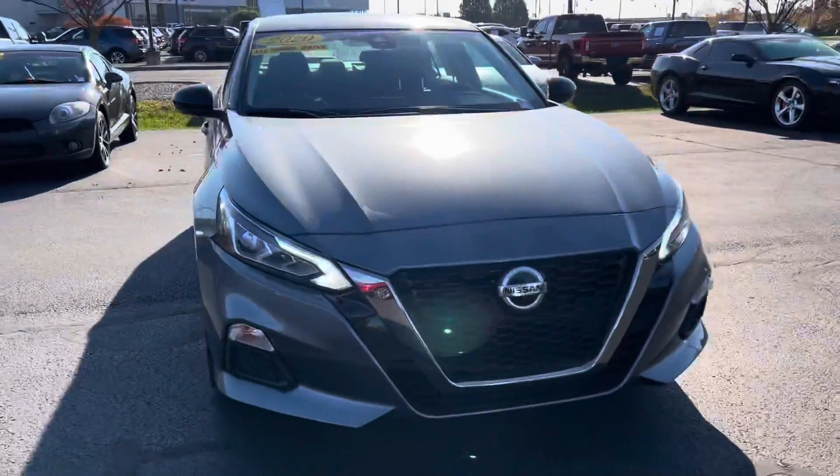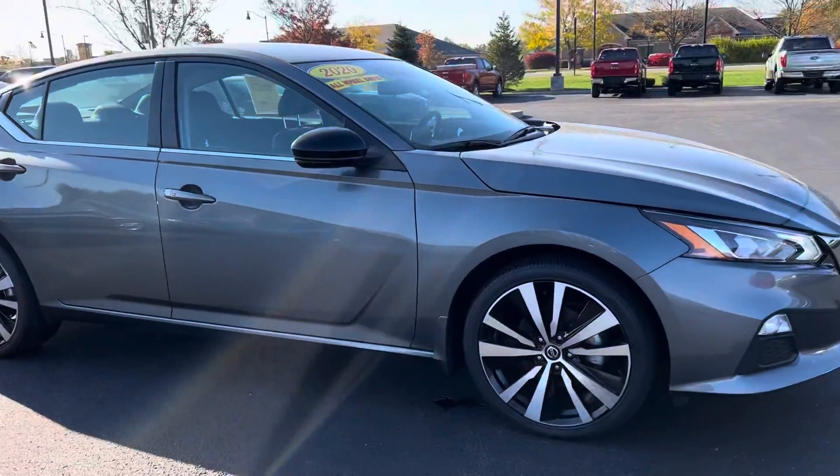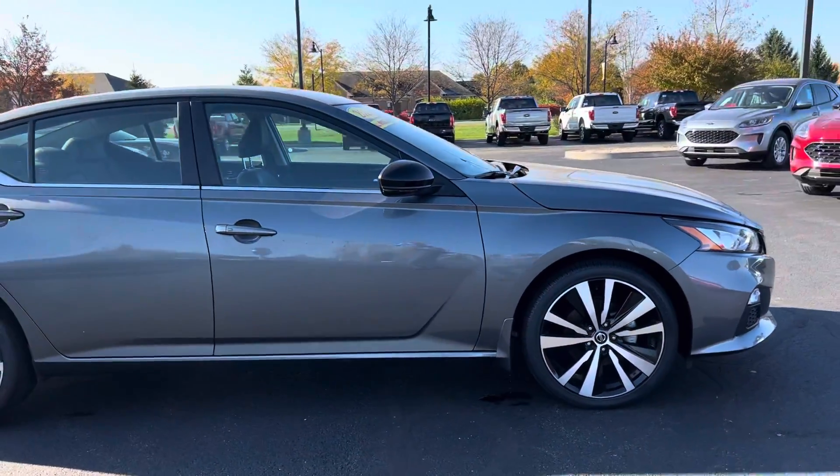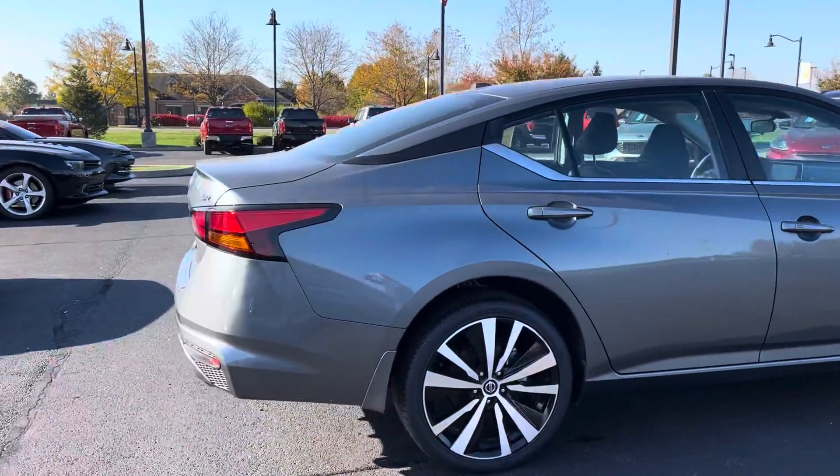Hi, hello, and thank you for choosing Bill Estes Ford in Brownsburg, Indiana. My name is Sherry, and I will be your designated sales associate on this 2020 Nissan Altima that you've inquired about online.